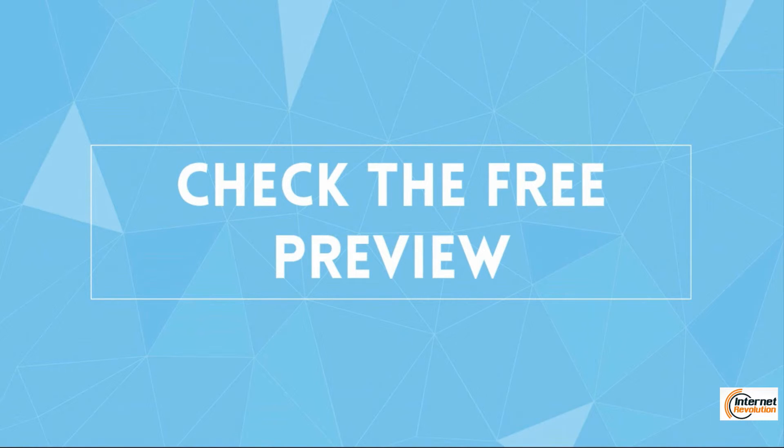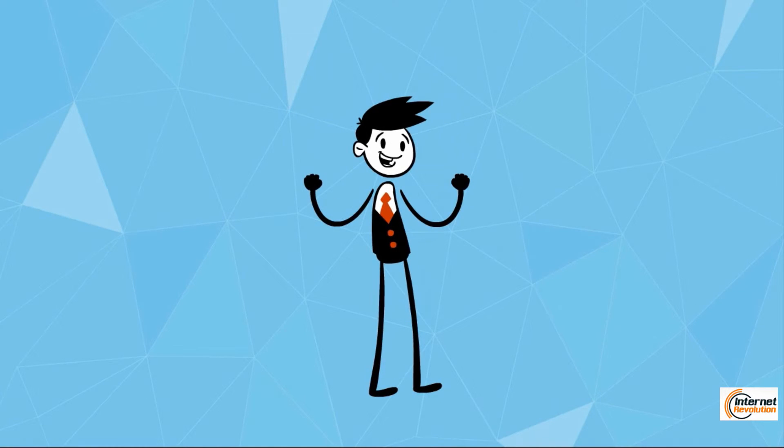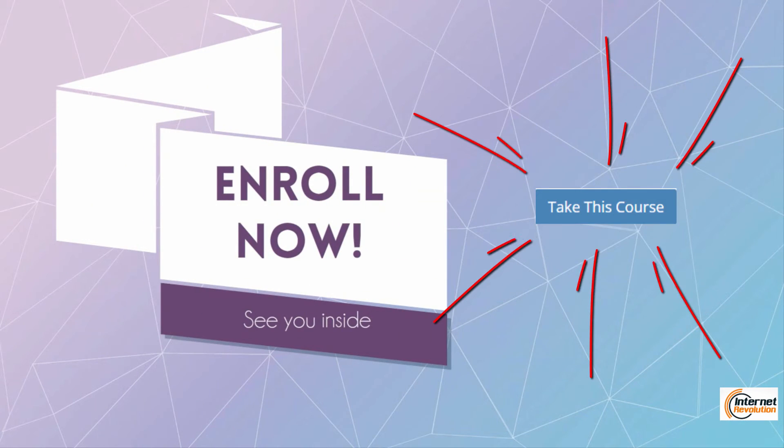Feel free to take a look at the course description and free previews below. And remember, today is the day that you can have your website ready for the world to see. Enroll now by clicking the Start Learning blue button on the right, and see you inside the training.